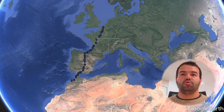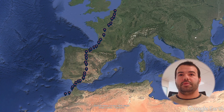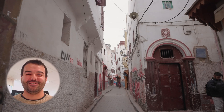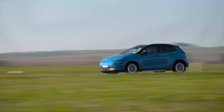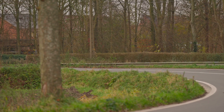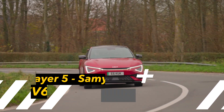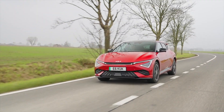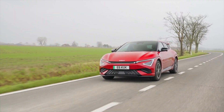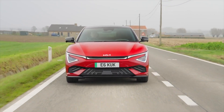Player four is no other than Sami, the EV ninja you'll have seen on this channel when he took his Ioniq all the way from France to Morocco and back. This time he's doing the same with the old Kona EV, and then he does it again with the EV6 — meaning player five is again Sami on the EV6. Great cars, both of them, very different with charging speeds really in favor of the EV6. Let's see how the two are doing.